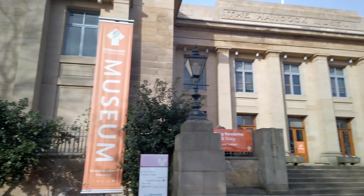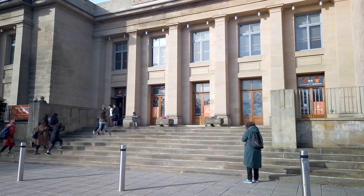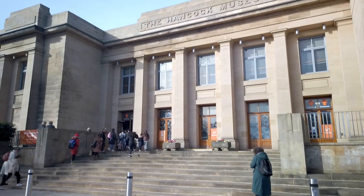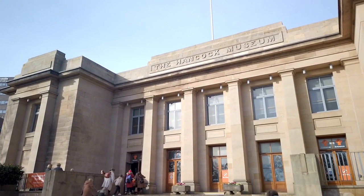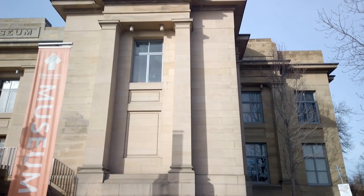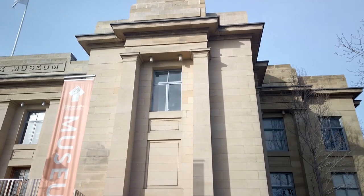The museum occupies a majestic Victorian building designed in 1884 by John Wardle in the manner of John Dobson. It is built in the Greek Revival style with a distinctive limestone ashlar face with rectangular pilasters between five plain windows on the first floor central section with doors on the ground floor. There are two heavy cross-shaped side wings, the whole topped by a stepped cornice of darker stone. It is a Grade II listed building.